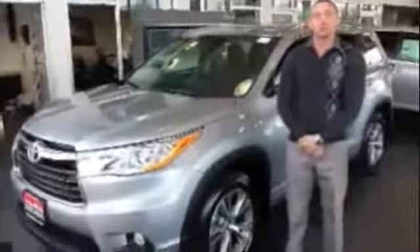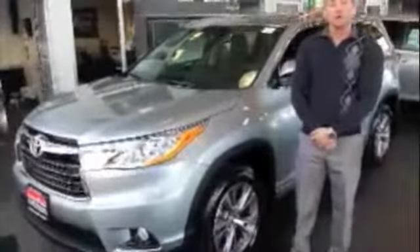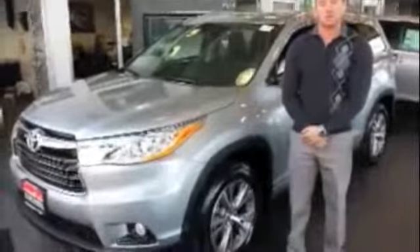Hello, my name is DJ Thompson from Creston Toyota. I'm here to talk to you today about the new, redesigned 2014 Toyota Highlander.